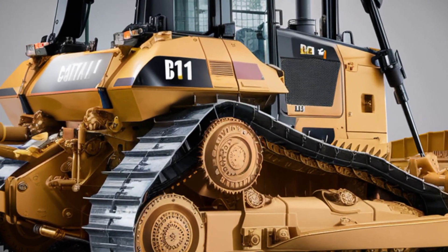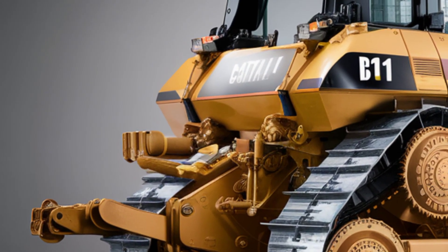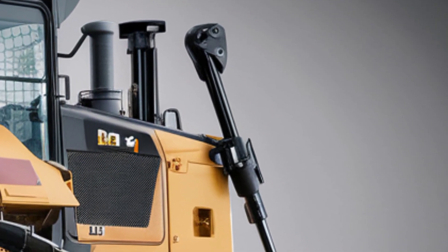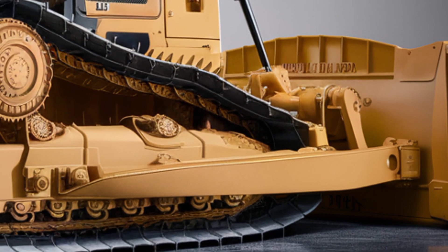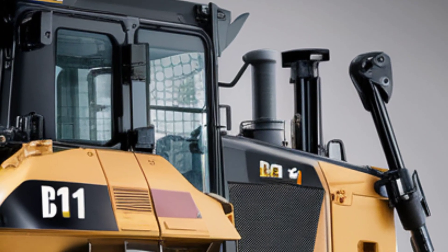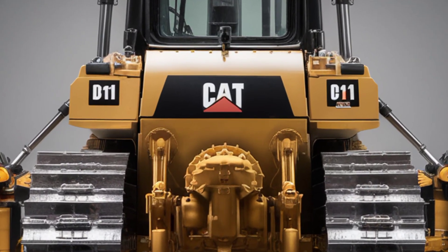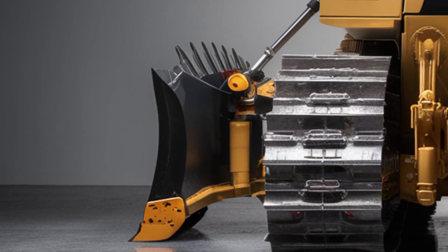When it comes to performance, the 2025 Cat D11 is nothing short of a powerhouse. At its heart is a Cat C32 ACERT engine delivering around 850 net horsepower, allowing this dozer to move vast amounts of earth and rock without breaking a sweat. Caterpillar has optimized its torque and hydraulic systems to maximize fuel efficiency, offering up to 8% improvement over previous models. Its load-sensing hydraulics respond instantly to operator commands, ensuring precise control even under extreme conditions.